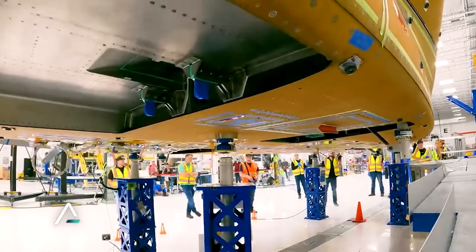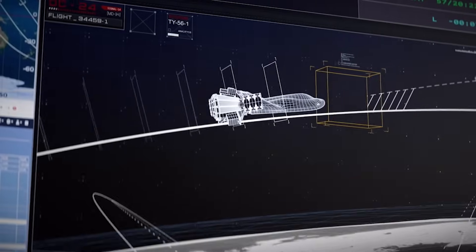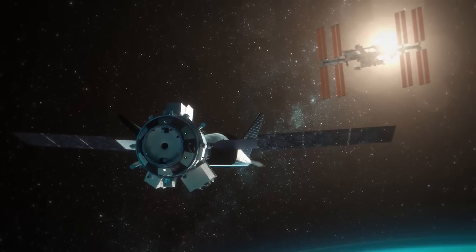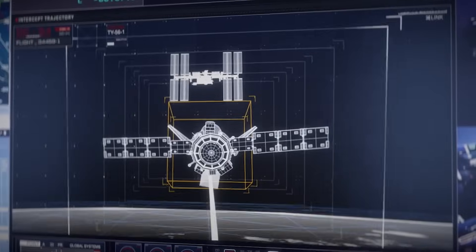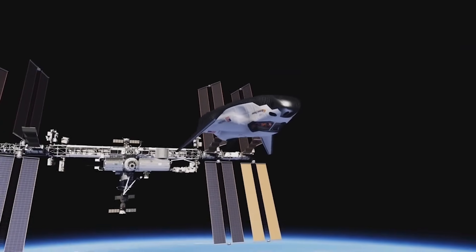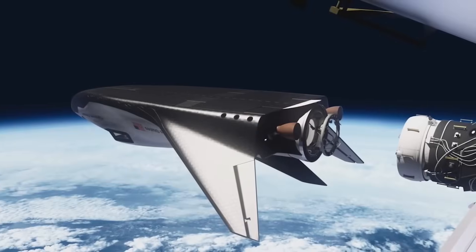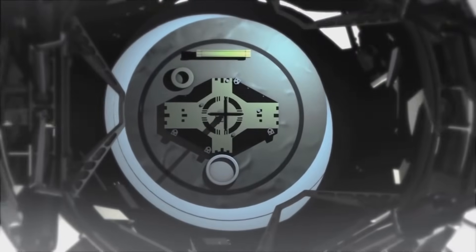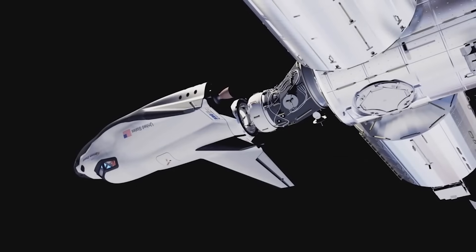In the future, we can expect to begin seeing these different landing options utilized. As far as readiness for Dream Chaser missions to the ISS, multiple NASA astronaut crews have visited Sierra Space facilities to undergo detailed training on understanding the vehicle, rendezvous and proximity operations, hardware, and cargo transfer scenarios in anticipation of Dream Chaser deliveries. This training is conducted by Sierra Space subject matter experts and includes classroom training and training inside a full-size mock-up of Dream Chaser.